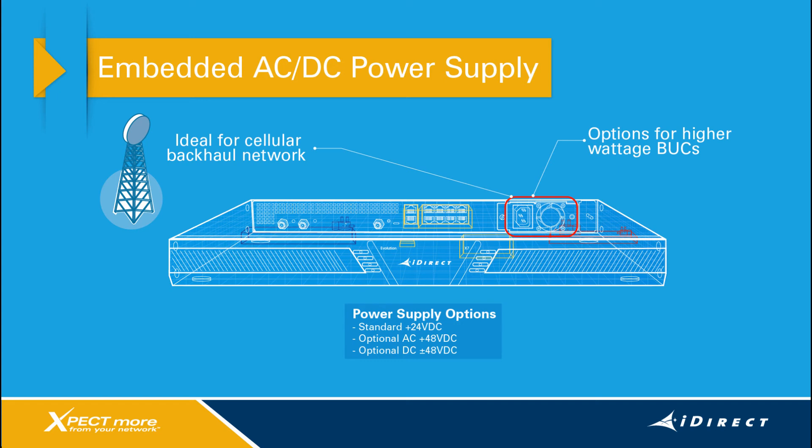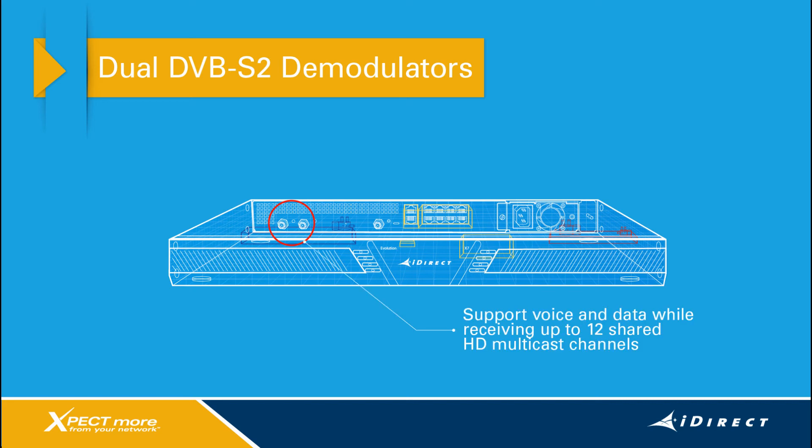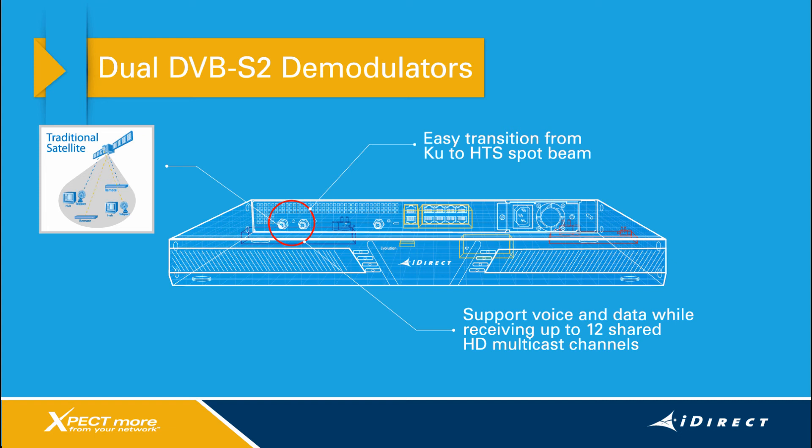The fourth key feature on the X7 is the dual DVB-S2 demodulators with a fully independent RF chain. With this unique feature, service providers can support voice and data services while receiving up to 12 shared high-definition multicast channels over the same or a second transponder, or even a second satellite. The dual demodulators will also make it very easy to transition from traditional broad beam satellites to high-throughput spot beam satellites.